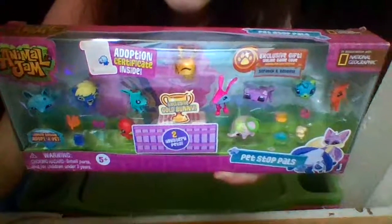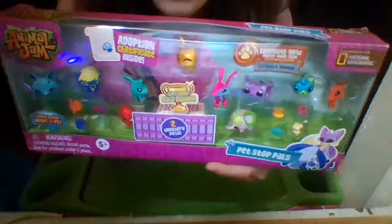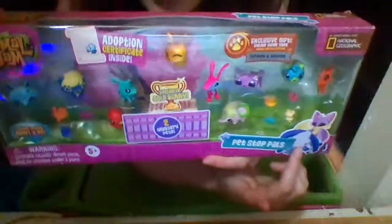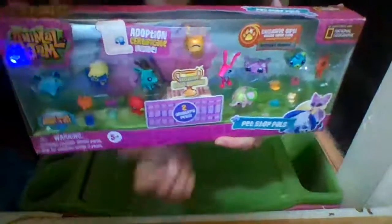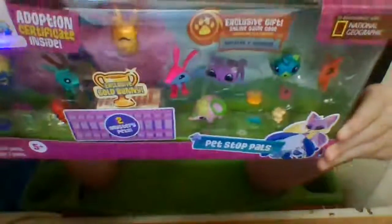Hello everybody, Jaden Bear here and we are going to be opening up the Animal Jam Pet Stop Pals. This is from Animal Jam, in association with National Geographic. It comes with limited edition adopt-a-pets, an adoption certificate inside, an exclusive golden bunny, two mystery pets, and an exclusive game code.